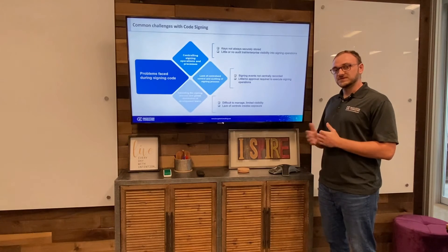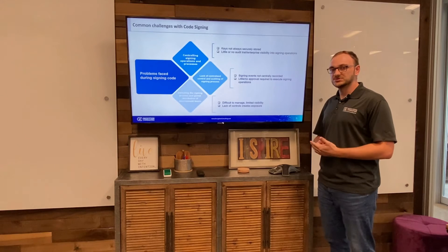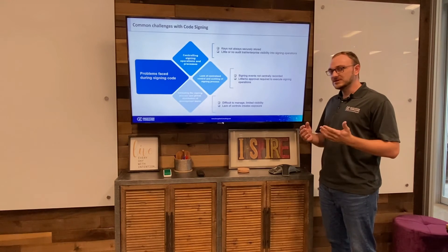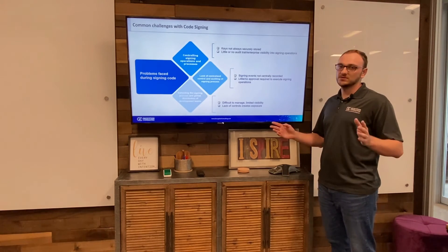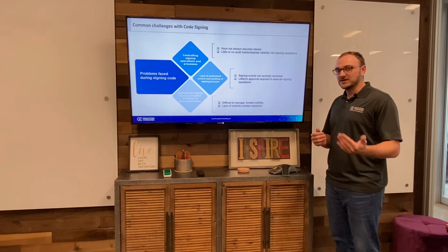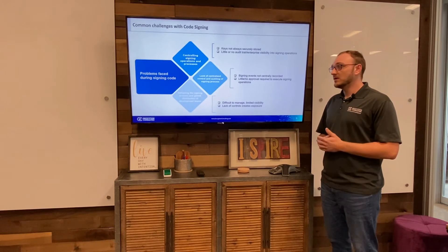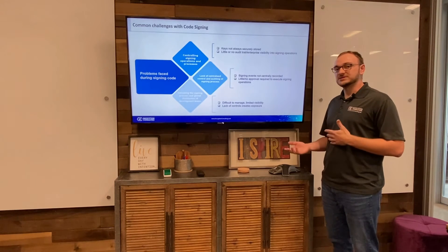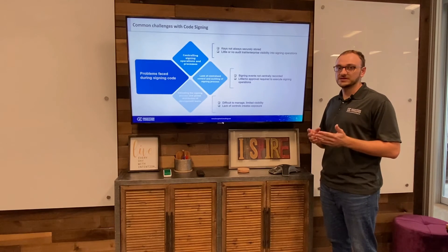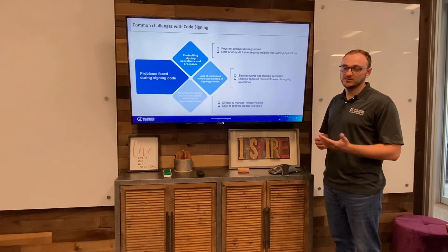The final challenge you'll face with code signing is validation of the signing process when you have a globally distributed team. With most organizations, development teams are spread all across the globe, and this causes something called key sprawl. Each development team needs to sign their code and each has their own key, so it becomes very hard to manage a thousand keys within an organization spread all over the world — and you don't really get that visibility into signing operations.